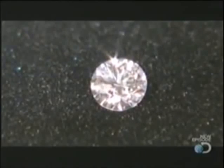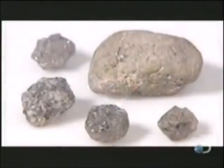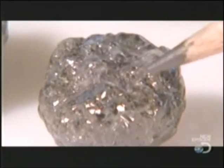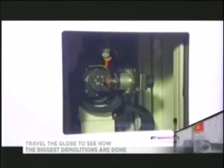Diamonds grown in labs are dazzling even the skeptics. While lower grade diamonds have long been grown for industrial use, they were more grit than glitter — but these diamonds have that gem quality sparkle. They start with a robotic laser.